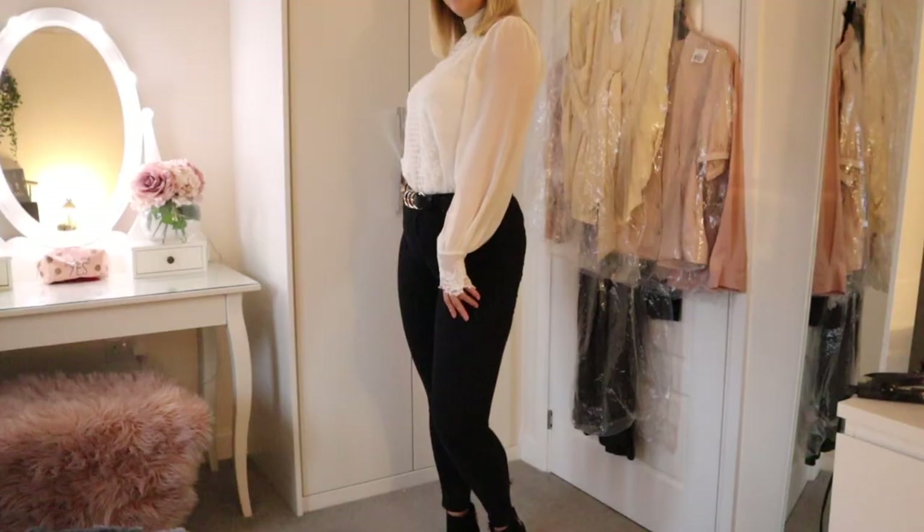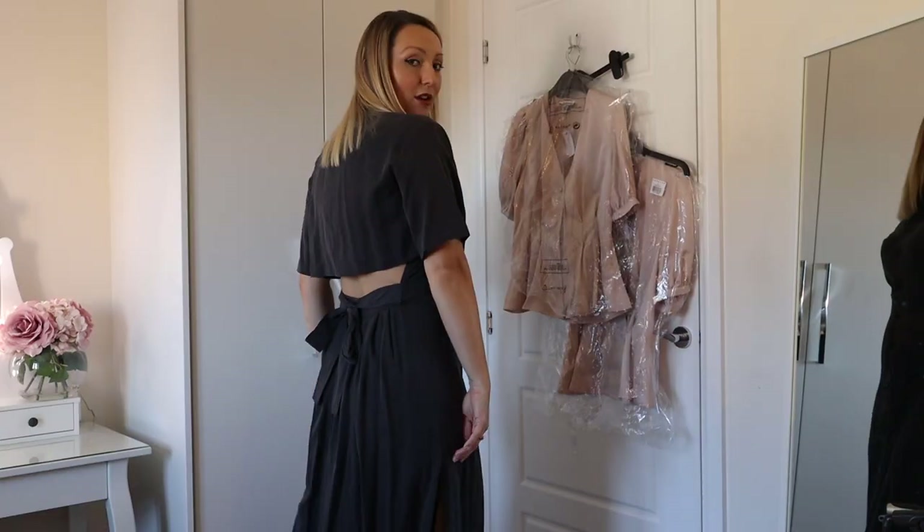Hi guys and welcome back to my channel, At Home with Michelle. Today's video is an autumn winter Topshop haul. I'll be showing you a few key pieces that I've picked out from Topshop. I'm really trying to go for much more of a capsule wardrobe this autumn winter.